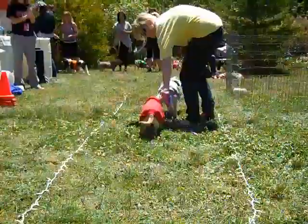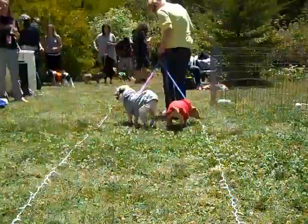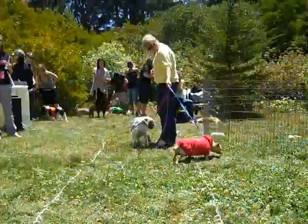Give them a round of applause! And again, they're available for adoption — you can't say no to those faces.